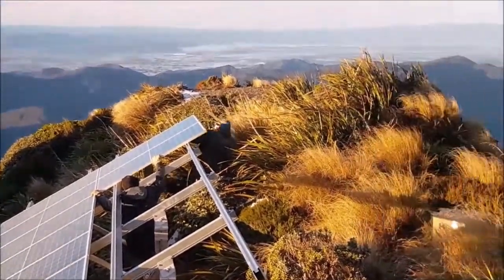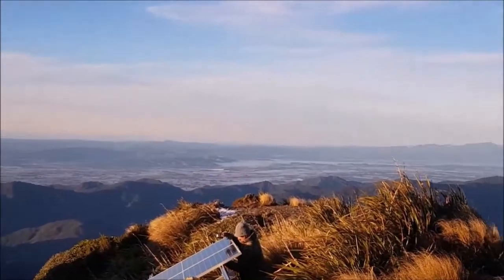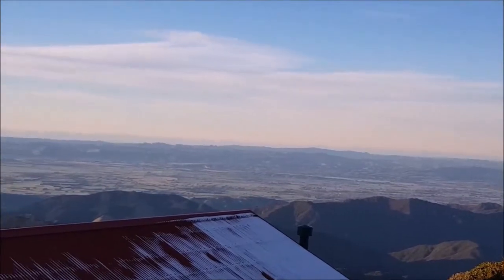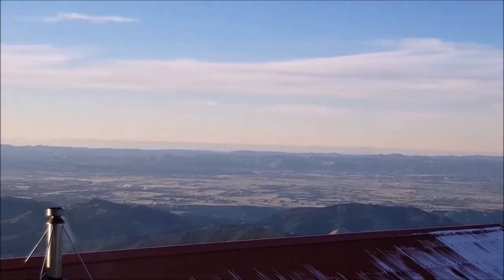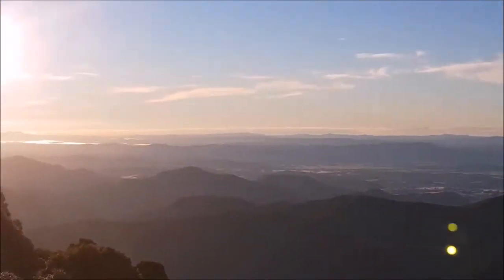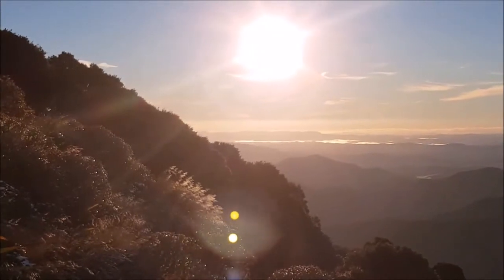It is a stunning day up here. Looking south to Featherston, Martinborough, Greytown, then swinging around to Carterton and then Masterton, and up there somewhere underneath the sunshine is the mighty metropolis of Eketāhuna.